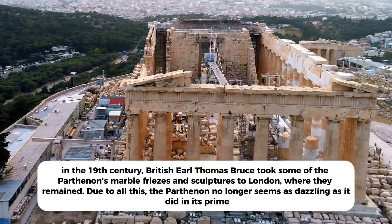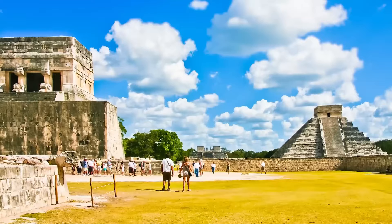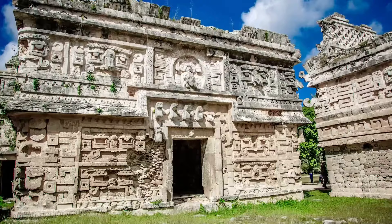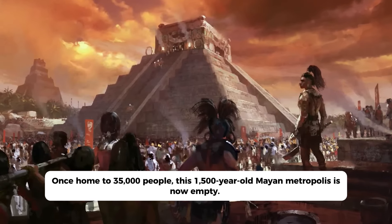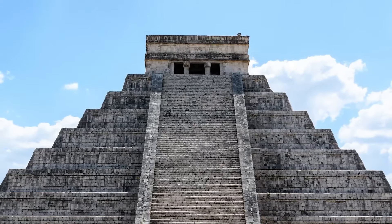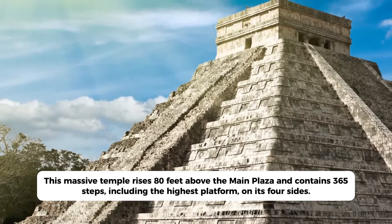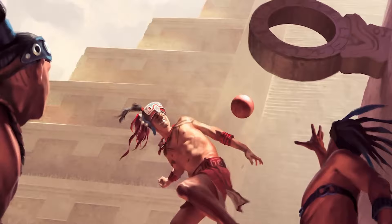In Mexico's Yucatán state, Chichen Itza is one of the best-preserved ancient pyramids in the world. Once home to 35,000 people, this 1,500-year-old Mayan metropolis is now empty — four square miles of 26 ruins to investigate. El Castillo is the most renowned: this massive temple rises 80 feet above the main plaza and contains 365 steps including the highest platform on its four sides. The fact that this number matches a solar year is no accident — it's definitely tied to the ancient Mayans' rituals.